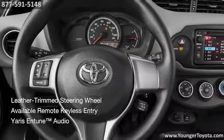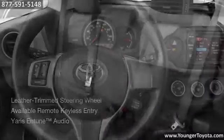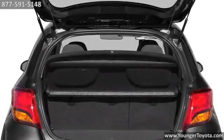The Yaris' leather trim steering wheel and shift lever comes standard for a sporty look and feel. A 60-40 split fold-down rear seat provides more room for cargo.